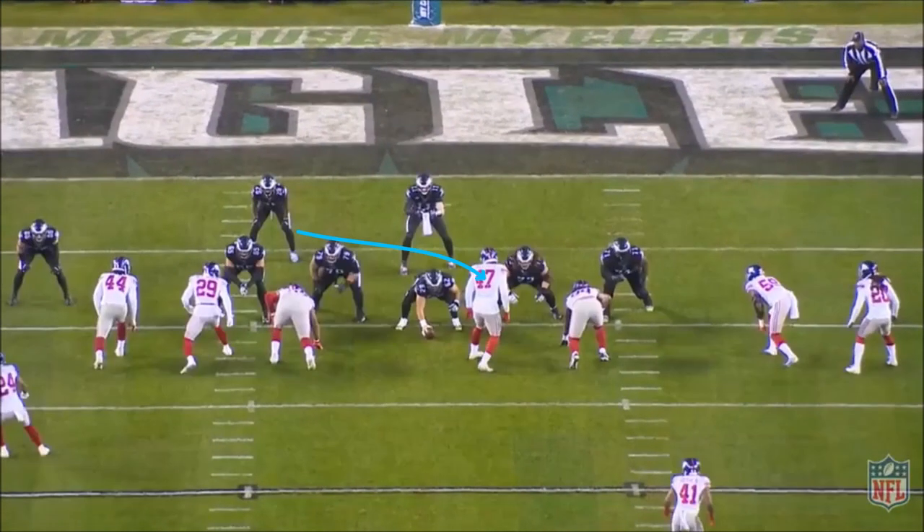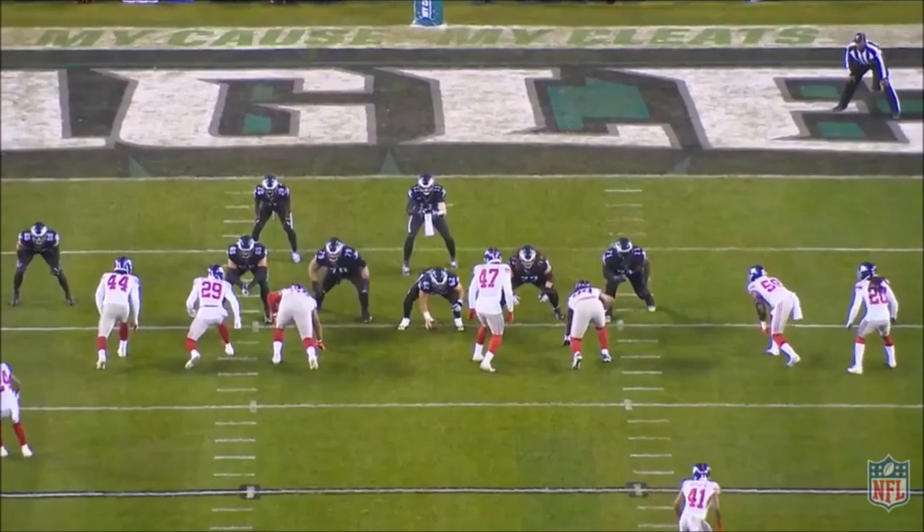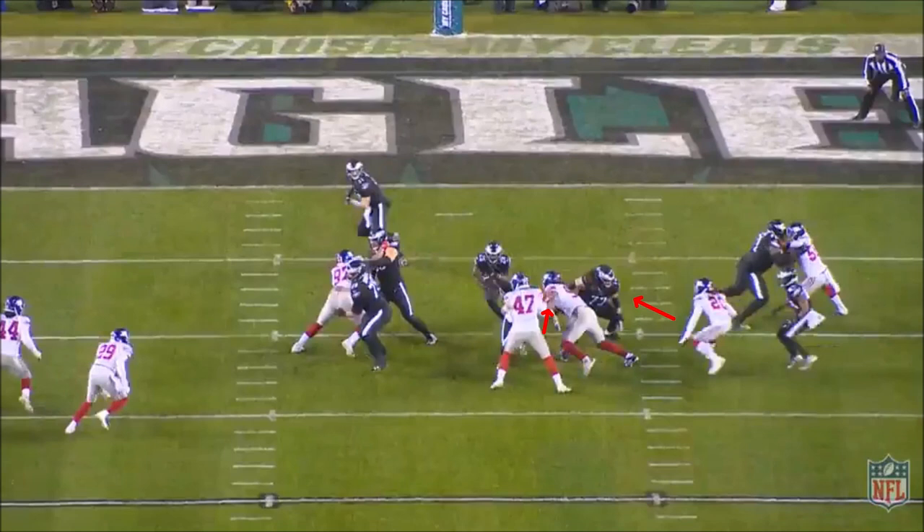The running back is aiming for the play side A gap, usually off the center's outside leg. And if the linebackers fill incorrectly off that double team, there's room for cutbacks against the flow of the defense.